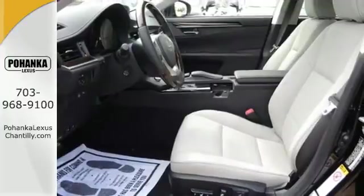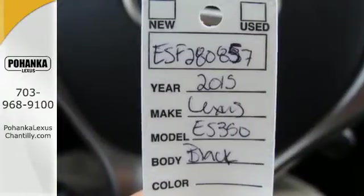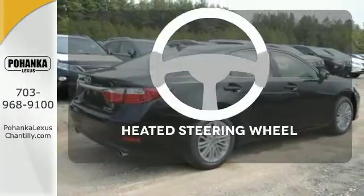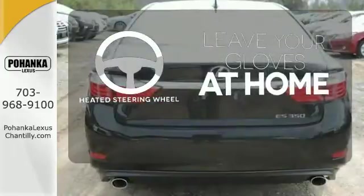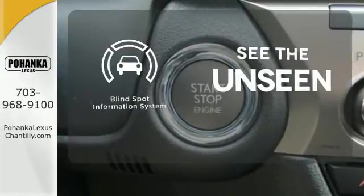Marvel at the smooth lines of the exterior and the generous room for passengers. Feel confident getting from point A to point B with the navigation system. Leave your driving gloves at home thanks to the heated steering wheel. Negotiating traffic has never been easier thanks to the blind spot indicator.